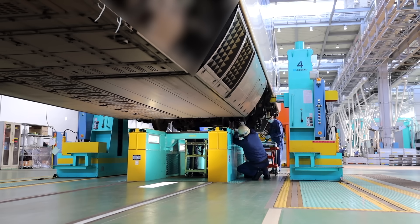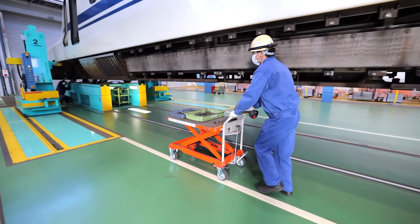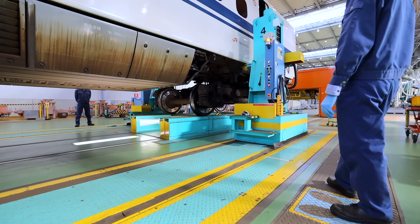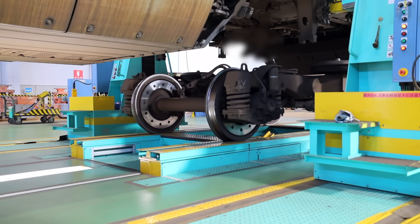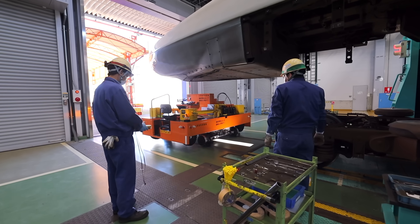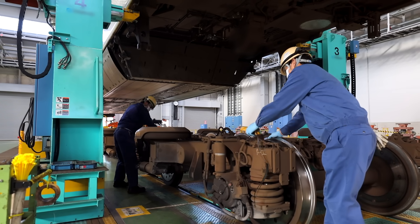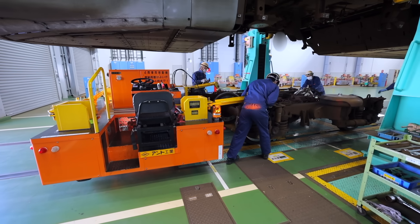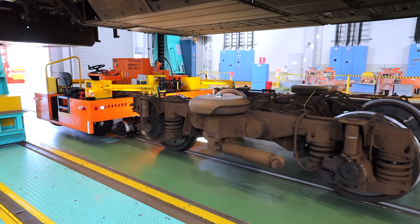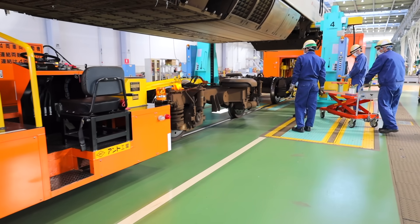Once fully lifted, the workers begin to separate the train body from the undercarriage, as well as removing underfloor equipment. All these sections and parts are destined for separate warehouses in the plant. What's truly amazing is how much of this process — even with a massive-scale vehicle like a Japanese bullet train — is performed by worker technical skill by hand. Each worker is required to complete a two-and-a-half-month training program at the start of their career, culminating in a strict in-house certification test, plus additional training and licenses for roles like crane operator.